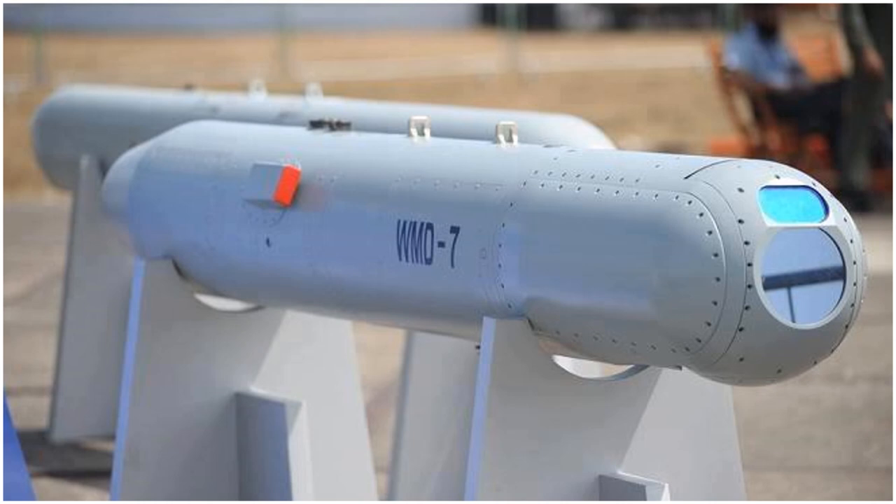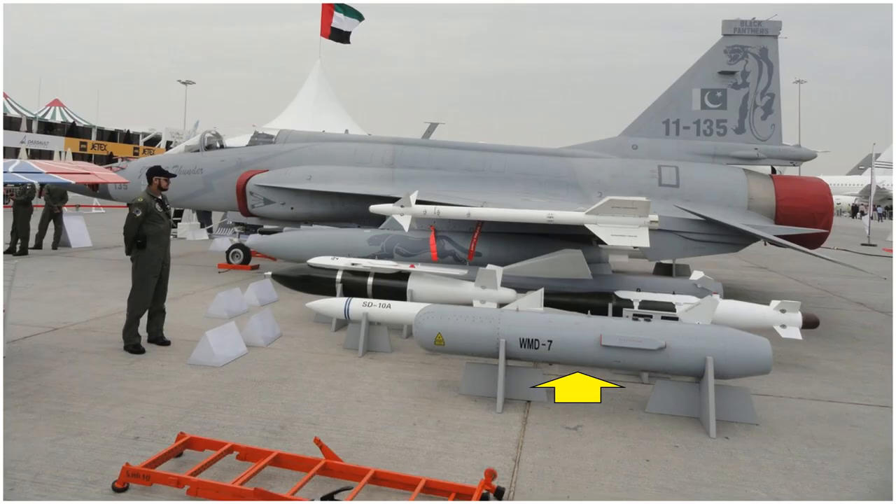The fourth type of targeting pod in Pakistan Air Force service is the Chinese WMD-7. It is employed exclusively on the JF-17 aircraft. This pod has infrared, television, and laser systems. As per the SIPRI arms register database, 150 such pods have been imported by the Pakistan Air Force from China. Here is a WMD-7 targeting pod displayed along with a JF-17 from Pakistan's No. 16 Black Panther Squadron.